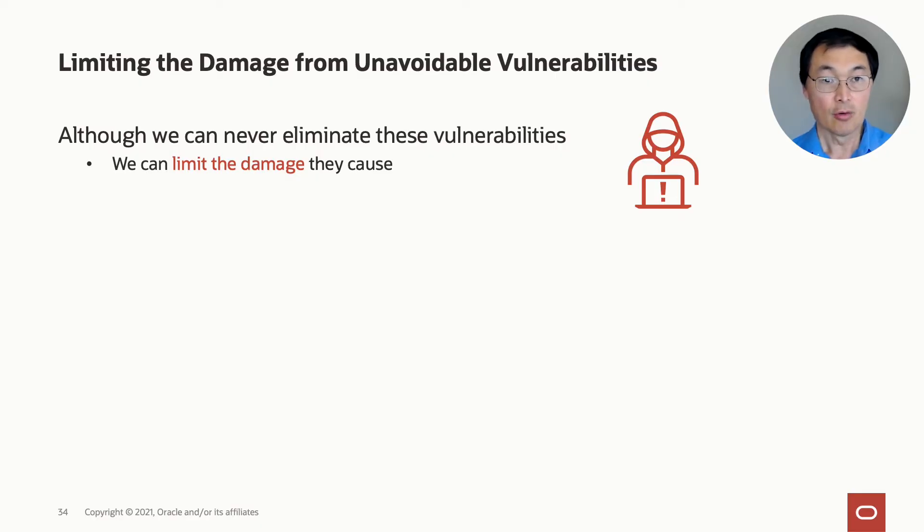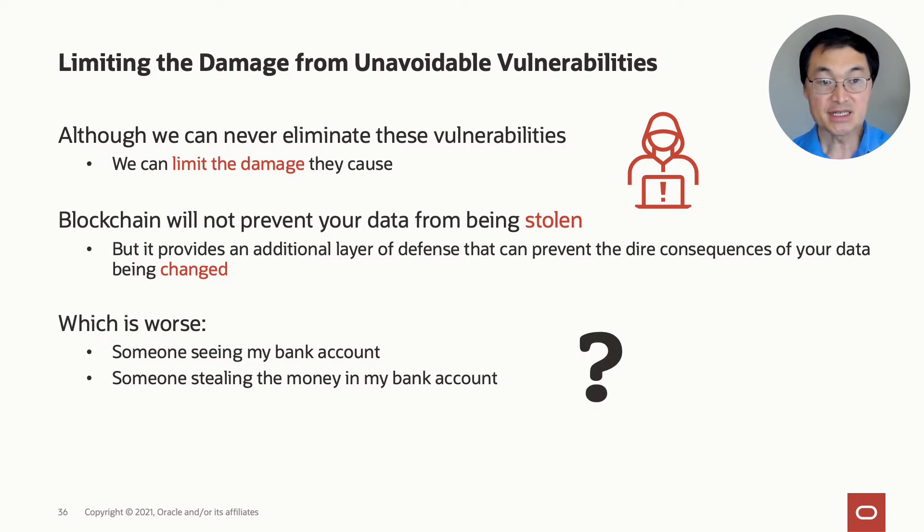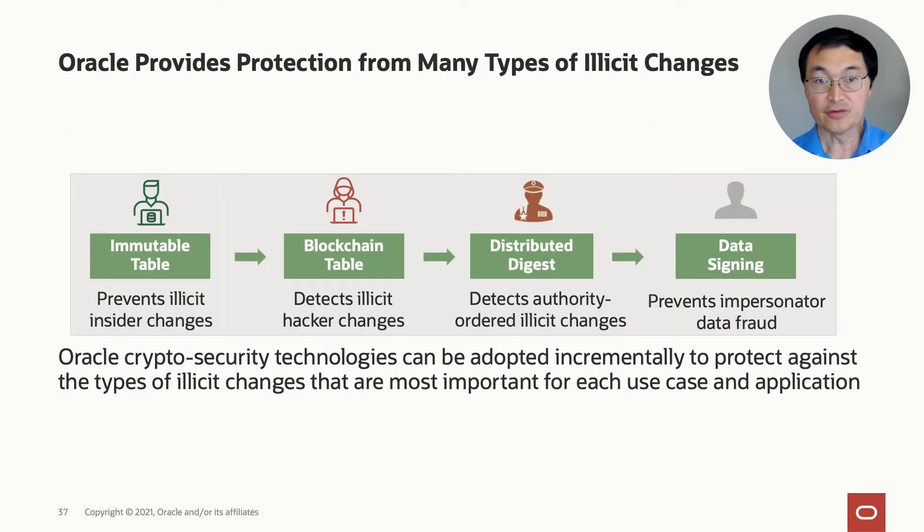Given this, we believe that you can never eliminate these vulnerabilities. However, we can limit the damage that they cause. Blockchain will not prevent your data from being stolen, but it does provide an additional layer of defense that can prevent the direct consequence of the data being changed. Consider which is worse — someone seeing my bank account, or someone stealing money from a bank account. Oracle provides protection for many types of illicit changes, from illicit insider changes to illicit hacker changes, detecting authority-ordered illicit changes, and preventing impersonated data fraud. Our crypto-security technologies can be adopted incrementally to protect against the types of illicit changes most important for each use case.